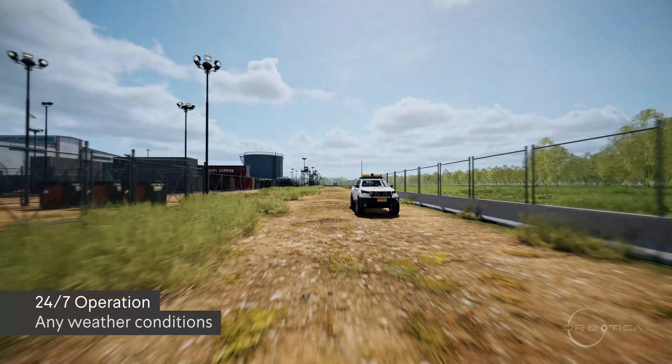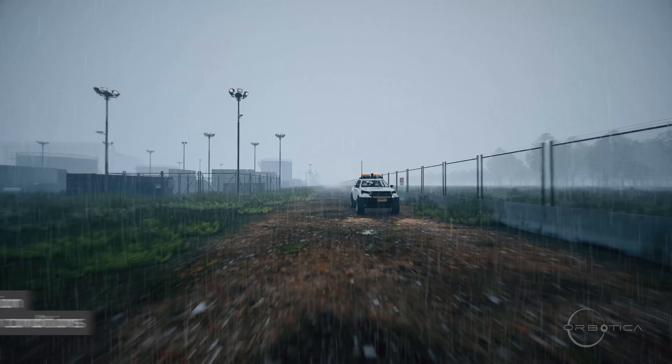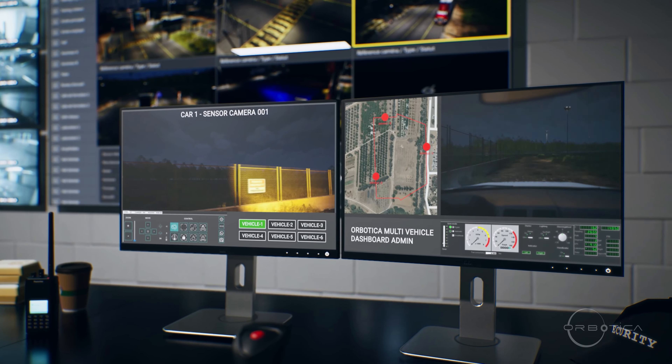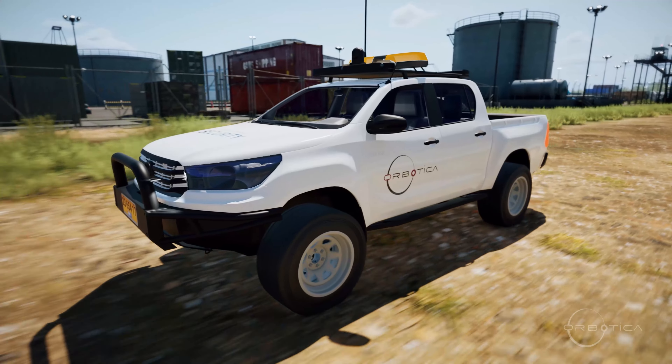Orbotica can operate day and night, 24/7, in any weather condition with no need to stop for rest. Moreover, one control room can handle multiple units simultaneously, with fast and easy integration to other security systems.